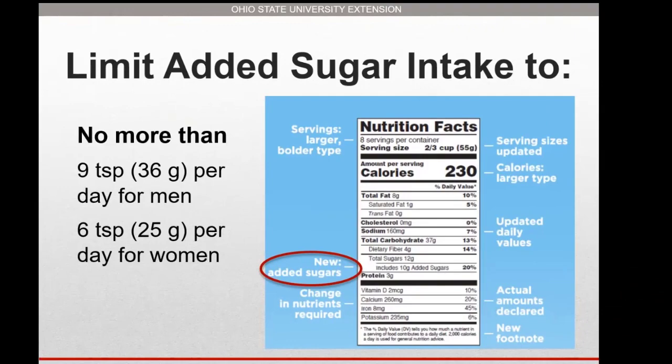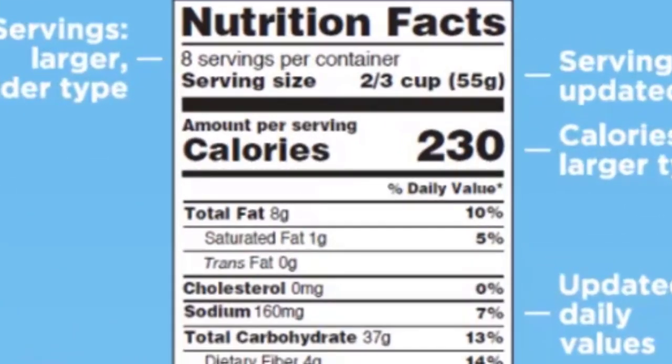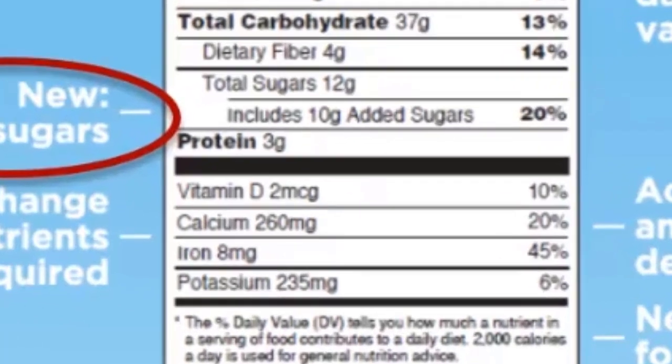Let's look at the new food label. They've made some changes. Certain things like serving sizes are bold now, and the number of calories in that product as well. Towards the bottom, you'll see some of the nutrients listed with their percent recommended daily allowance for those nutrients.